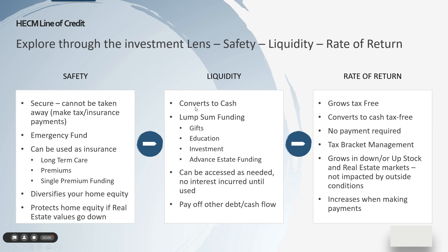From a liquidity standpoint, it's very liquid — it converts to cash immediately. You can use it to lump-sum fund things like gifts for family, grandkids, education, investments or opportunities, and other real estate. You can do advanced estate planning — gift planning in advance, which might help reduce the value of your estate and help people now as opposed to after you pass away. It can be accessed as needed; there's no interest incurred until you actually use the money, so it doesn't cost you anything until you use it. You can also use it to pay off other debt, which improves your cash flow — an existing mortgage or other debt you might have incurred along the way.